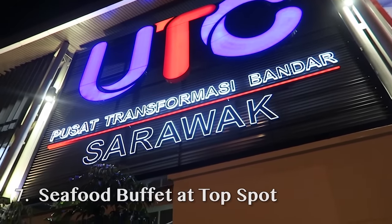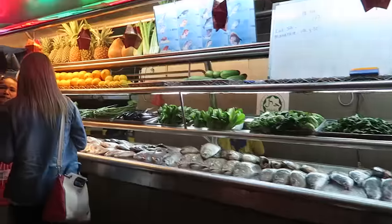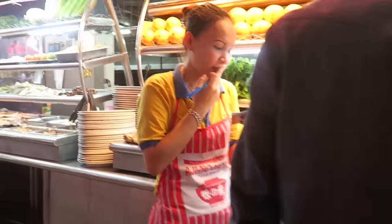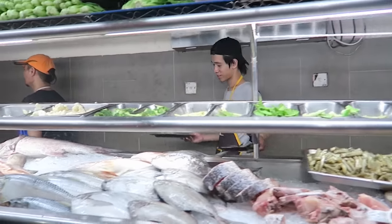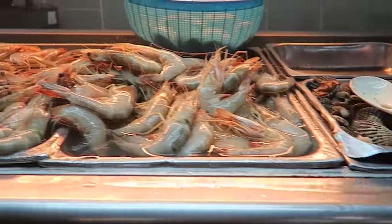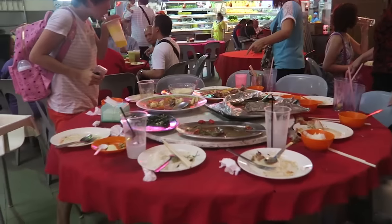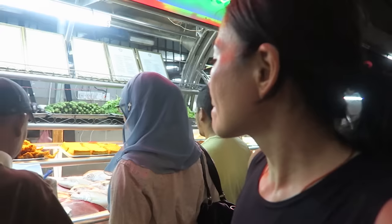At the UTC or the transportation building, you have Top Spot — it's a seafood buffet. You order by kilogram and they have anything from parrot fish to sea bass, stingray, prawns, crab, and huge prawns. Right now I'm seeing people with huge plates filled with seafood. If you're really into seafood, you want to come here. For a single traveler though, it might not be economical to eat here because everything comes in large quantities.